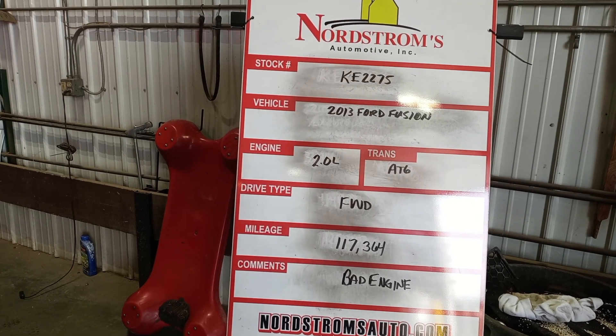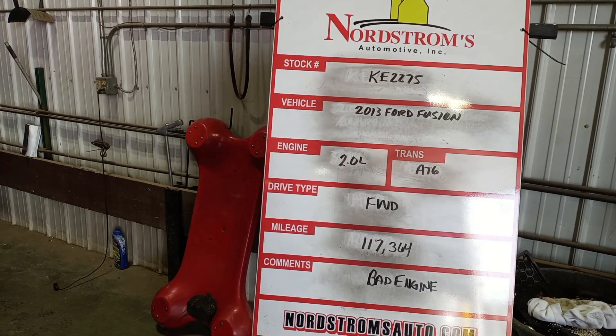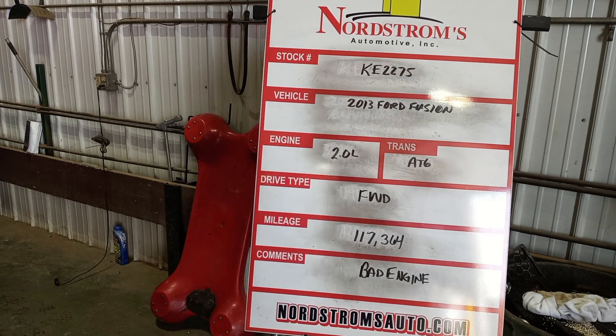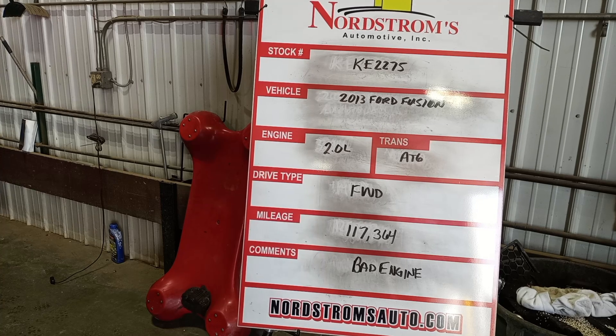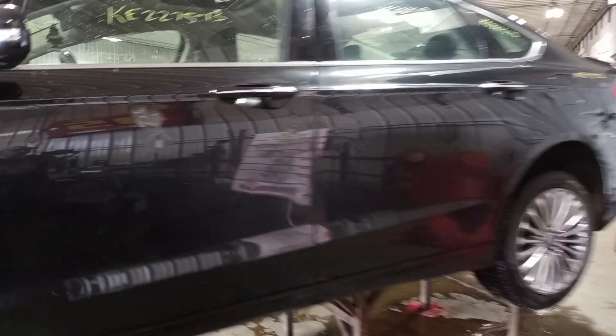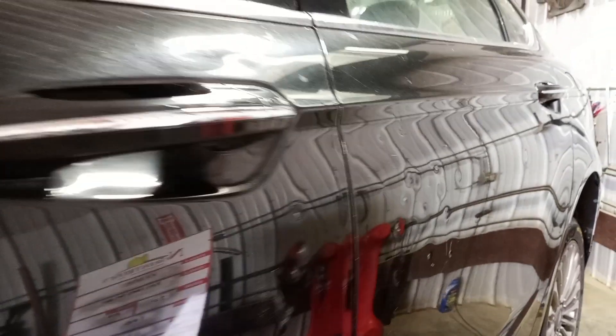Stock number KE2275, 2013 Ford Fusion 2.0 liter turbo, automatic 6-speed, front wheel drive, mileage 117,364. Does have a bad engine. Black in color, lots of damage.